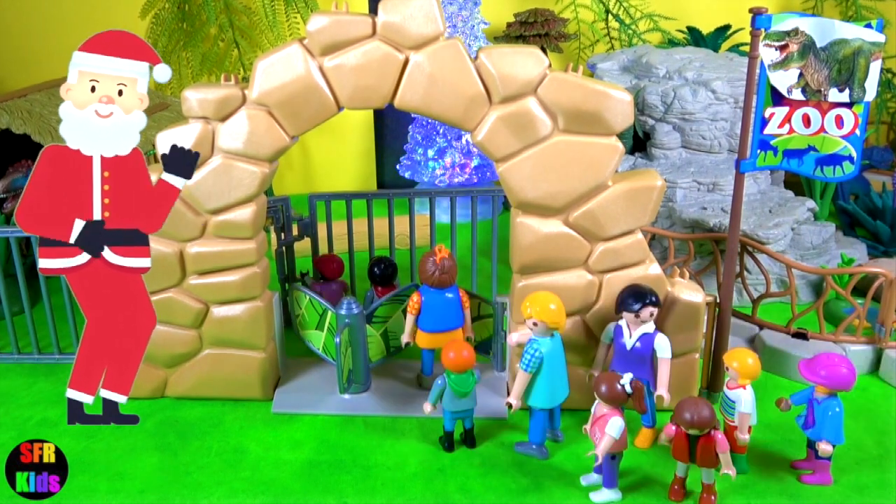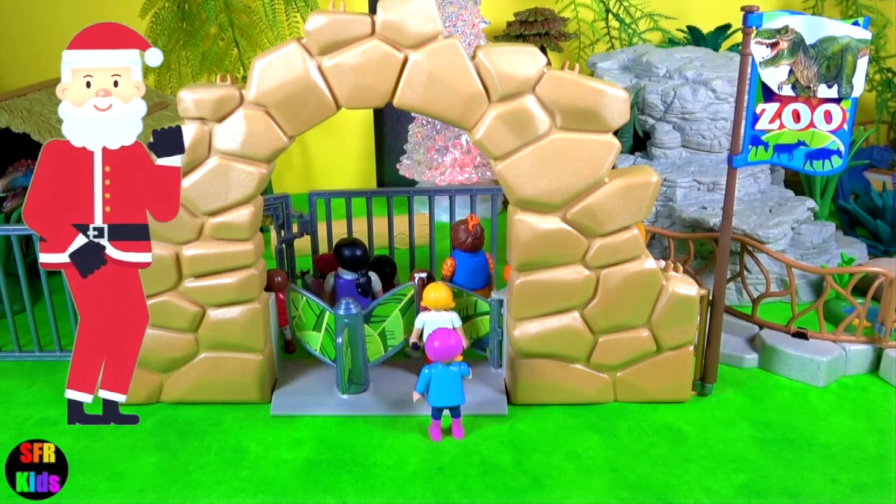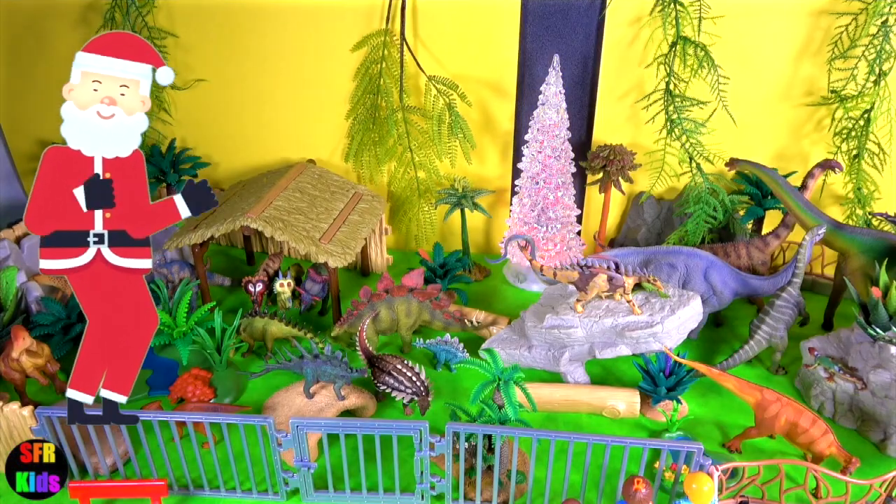Hey guys, it's Kerri. Today the school kids are checking out the herbivores at the Dinosaur Zoo.